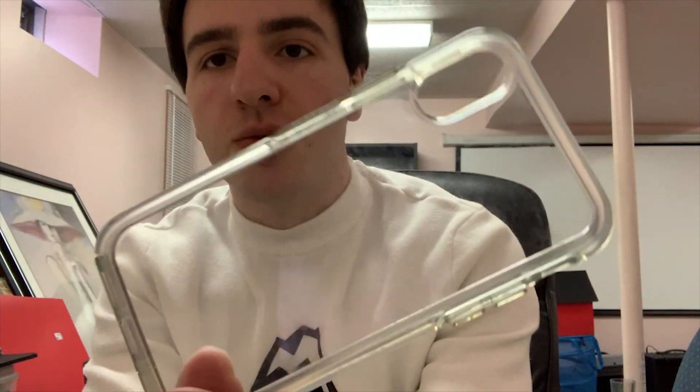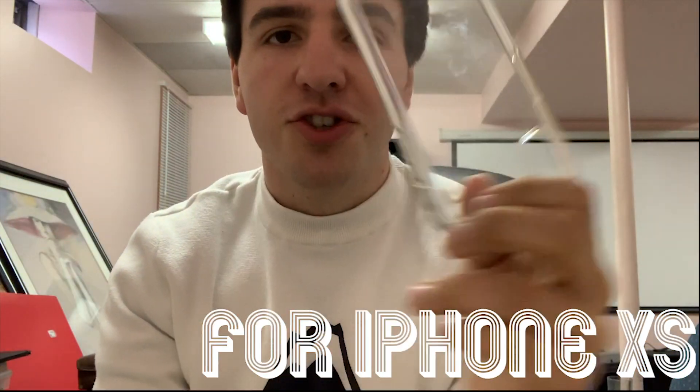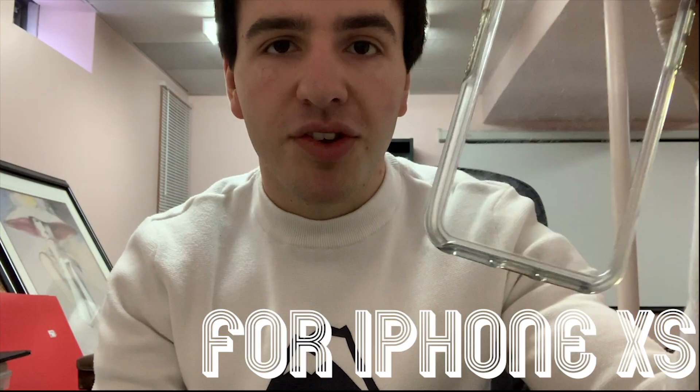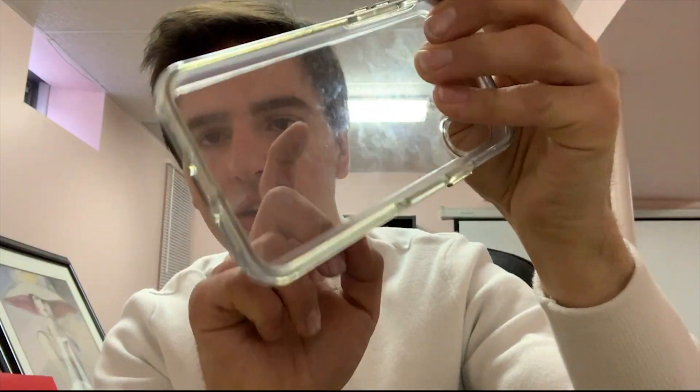If you want to show off the beauty of the Apple logo on your iPhone, I recommend this OtterBox case, which is clear and really nice — it shows off the design of the iPhone and that Apple logo. The only problem is it's very hard to get your phone out once it's in, which was a pain when filming. But it's $27 on Amazon Prime — link is in the description if you want to pick it up.